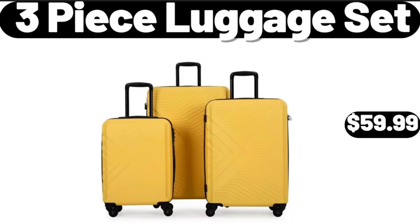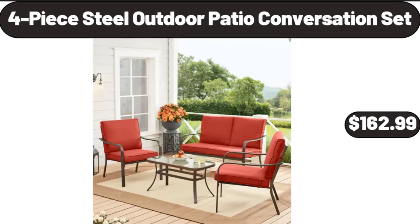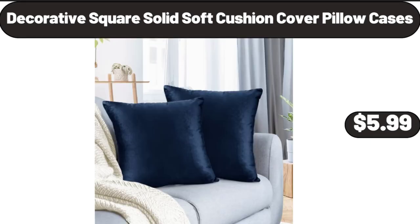3-Piece Luggage Set, $59.99. Please don't forget to subscribe to my channel — thank you very much. Women Cutout V-Neck 3-Quarter Sleeve Top Shirt, $12.99. 4-Piece Steel Outdoor Patio Conversation Set, $162.99. Decorative Square Solid Soft Cushion Cover Pillow Cases, $5.99.